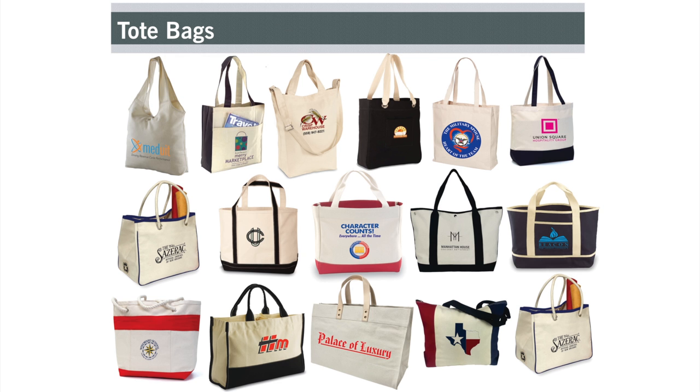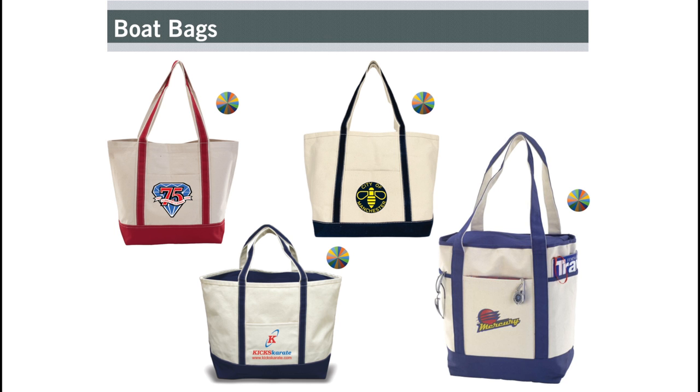We have tote bags in different sizes, colors, and trims. We have boat bags in different material strengths.